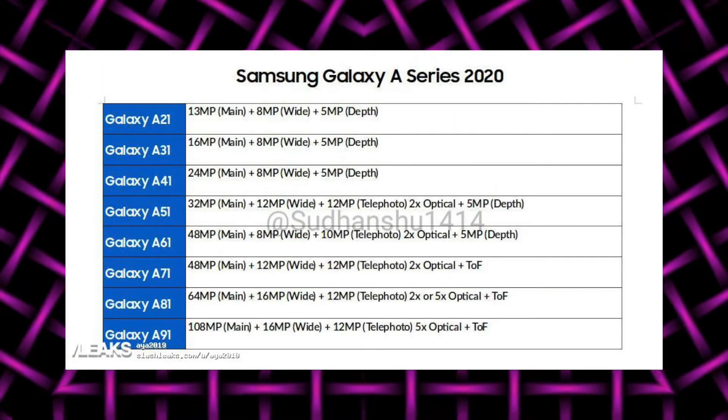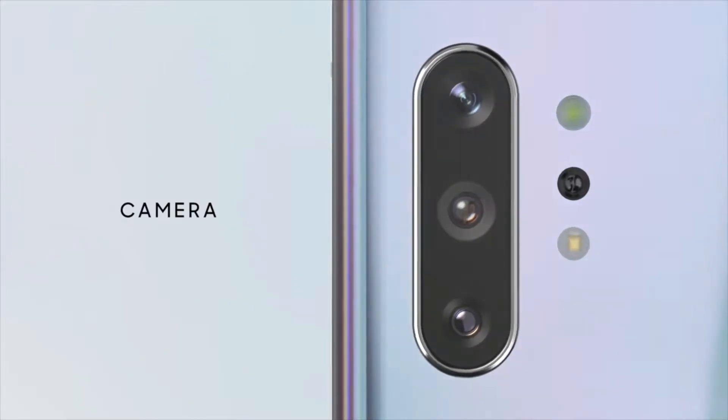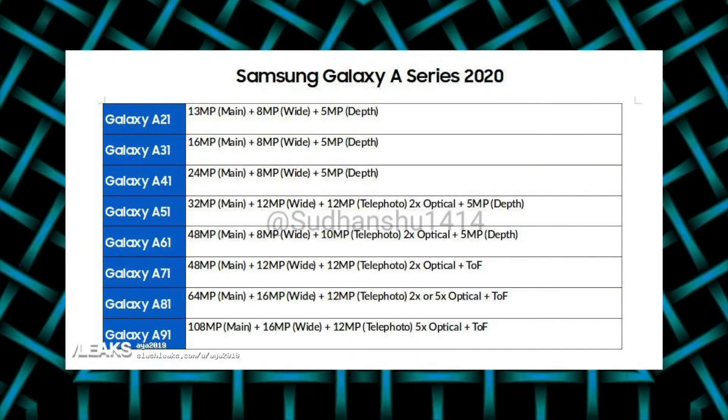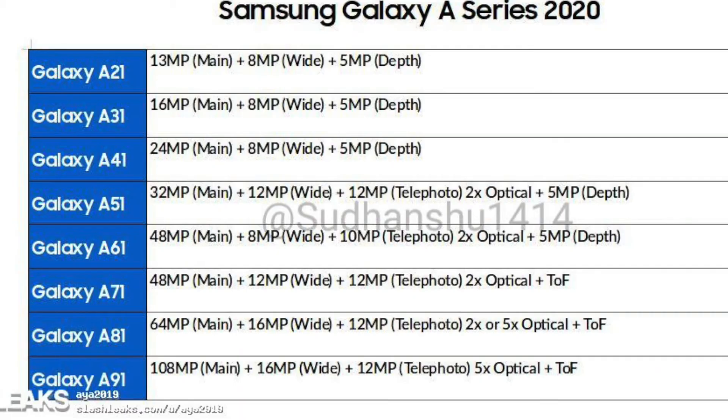As you can see in the table, we've got full camera specs. This year the minimum camera setup for the Galaxy A lineup was a dual camera, but next year Samsung will bring a minimum of three cameras and a maximum of four cameras across the Galaxy A lineup, which is crazy. Starting with the A21 all the way up to the Galaxy A41, you're getting a triple camera setup, and then from the A51 all the way up to the A91, you're getting quad camera madness.